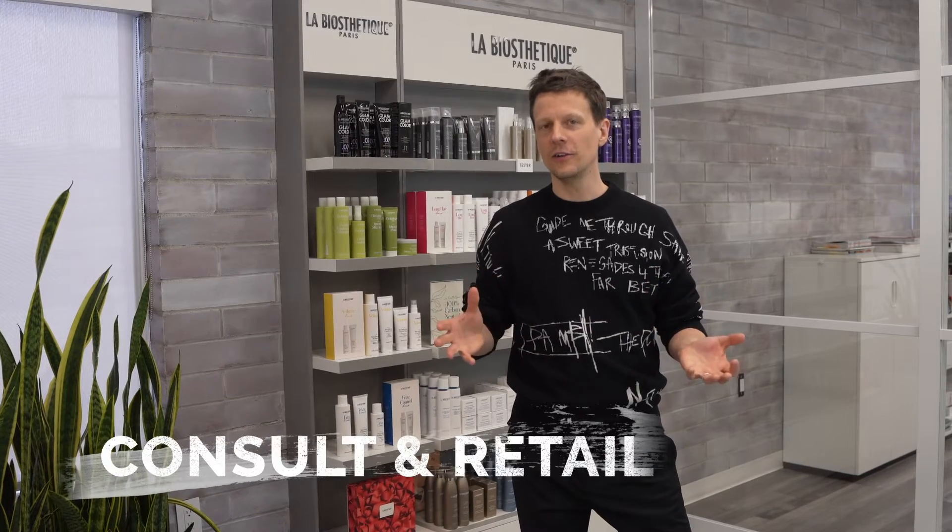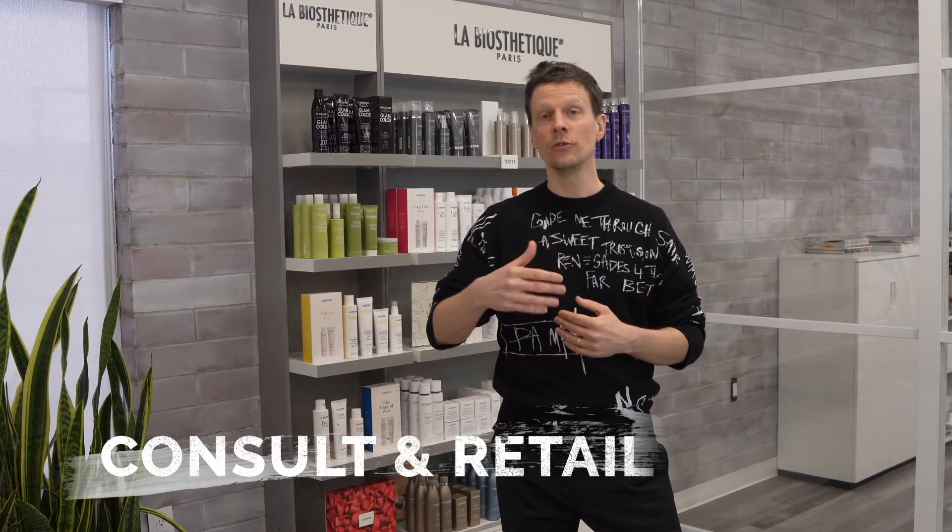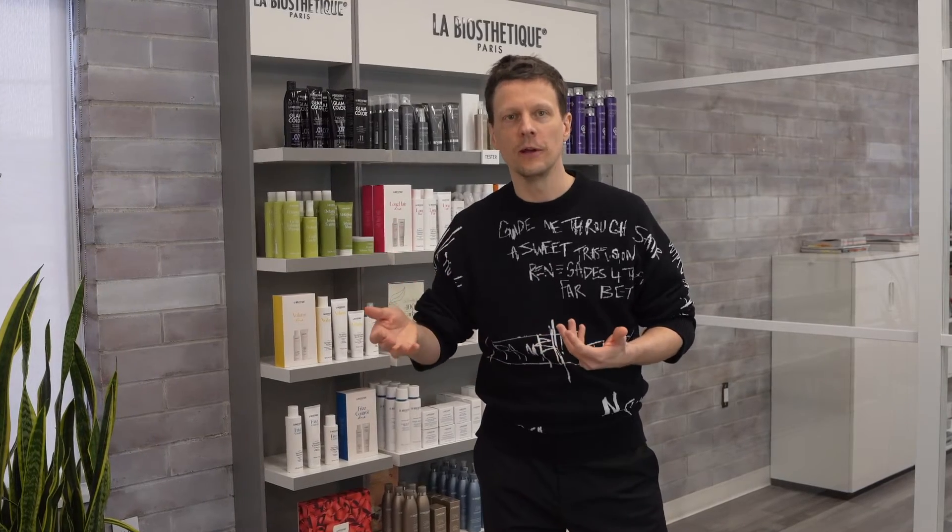Consult and retail is that program where it's all about knowing how to talk to your client — what to explain, when to explain, what kind of shampoo do we need, what kind of conditioner, and whether that's the right styling product and how to combine them all.